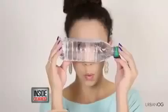Some women use spoons, others use potatoes, tea bags, or cold bottles of water. What are they doing? They're trying to get rid of wrinkles and puffiness under the eyes.